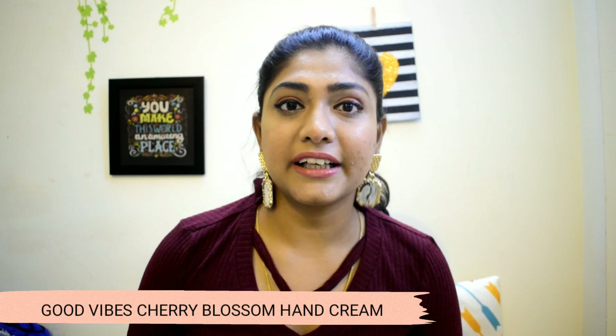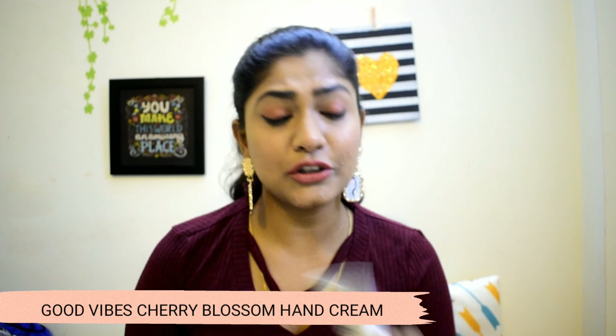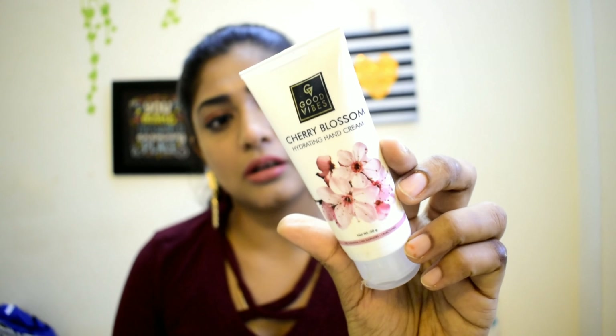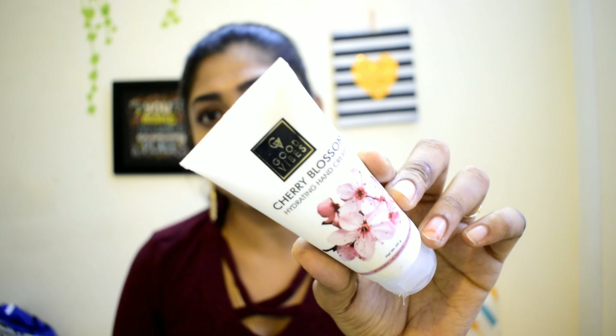Next is the Hand Cream. The actual price is Rs. 145, and with the offer it is Rs. 73. This is a cherry blossom variant — it is very good. It is a bit costly but for Good Vibes products, they mention all the ingredients.